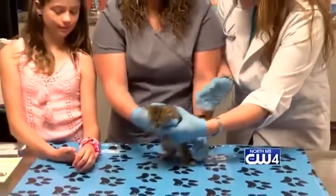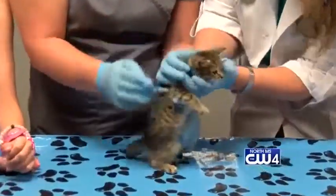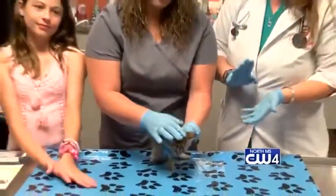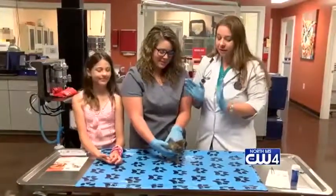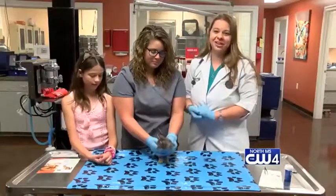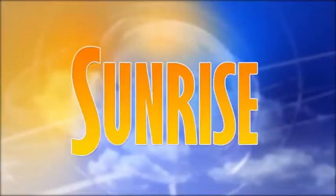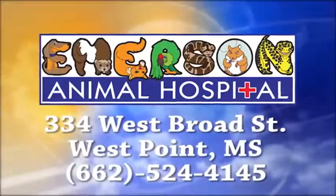As you can see, the wound is healing quite well. This is about a week out. She is doing really, really well. She is on an antibiotic and everything is healing great. But if you ever see anything like this, please don't hesitate to call us and your cats will thank you. WCBI Animal Health with Dr. Emerson was brought to you by Emerson Animal Hospital in West Point.